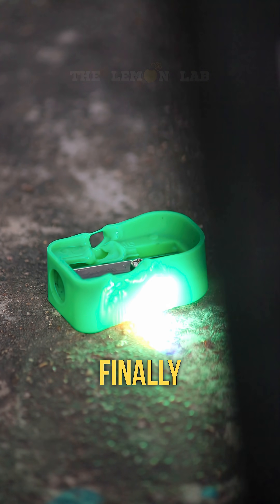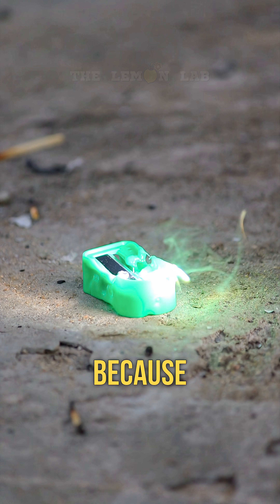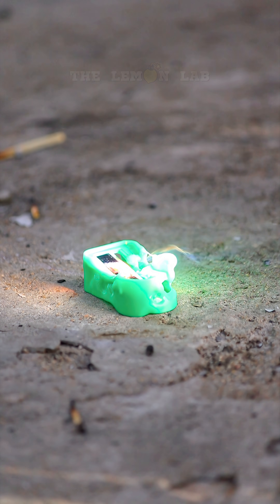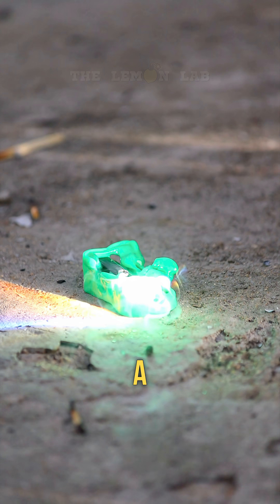And finally, a sharpener — because clearly that's what everyone's been dying to see get burned. Who even does this? Oh right, me. And now it's smoking like a tiny barbecue grill. Beautiful.